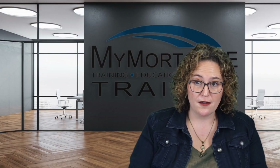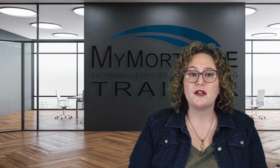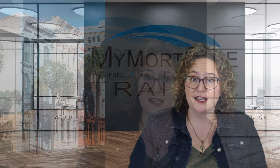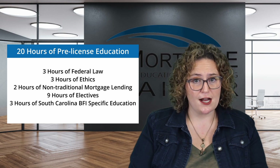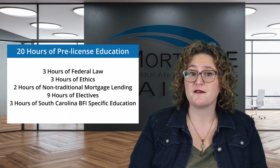If you're aiming for licensure with South Carolina BFI, you'll need to knock out 20 hours of NMLS-approved pre-licensing education. South Carolina has some specific education requirements: three hours of federal law, three hours of ethics, two hours of non-traditional mortgage lending, nine hours of electives, and three hours of South Carolina BFI-specific education.